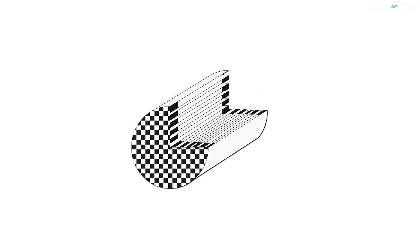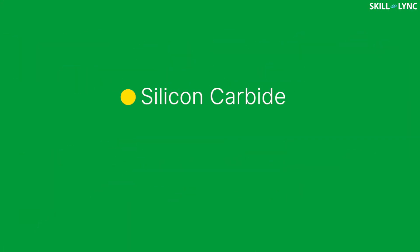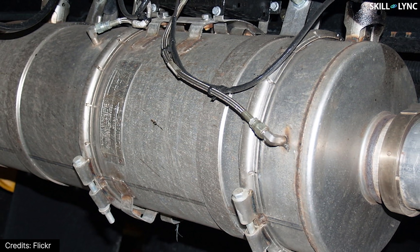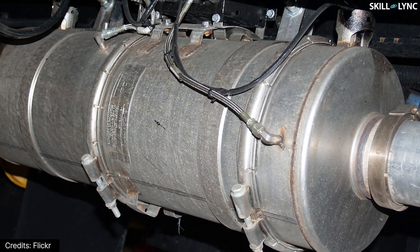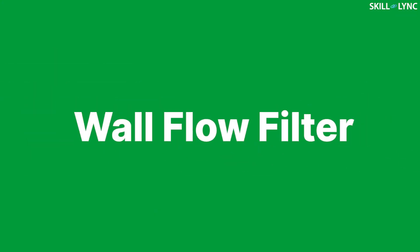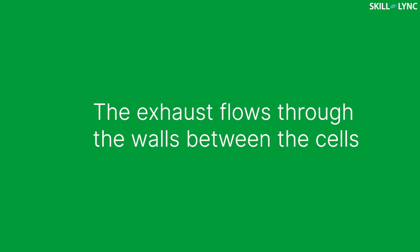DPF consists of a ceramic monolithic honeycomb structure that has a number of cells in it. The walls of the DPF cells are provided with pores. The DPF should be chemically inert and it should withstand high temperatures. For this, it should be made of materials like silicon carbide, cordierite, and aluminum titanate. The circular cross-sectional DPF are mostly preferred over others because of high mechanical strength and uniform temperature distribution. The main difference between DPF and other filters is that DPF is a wall flow filter — that is, the alternate cells of the filter are blocked at one end and open at the other end. Because of this structure, the exhaust will flow through the porous walls between cells instead of flowing directly.